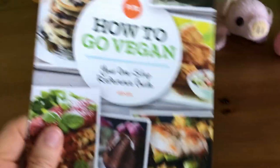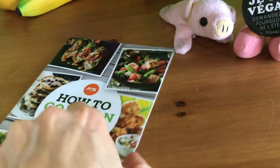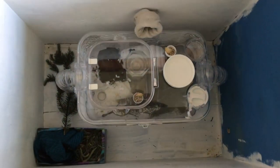And over here, we have a how-to-go-vegan booklet. But before I talk to you a little bit about this booklet, let's have a look down here at a new visitor.